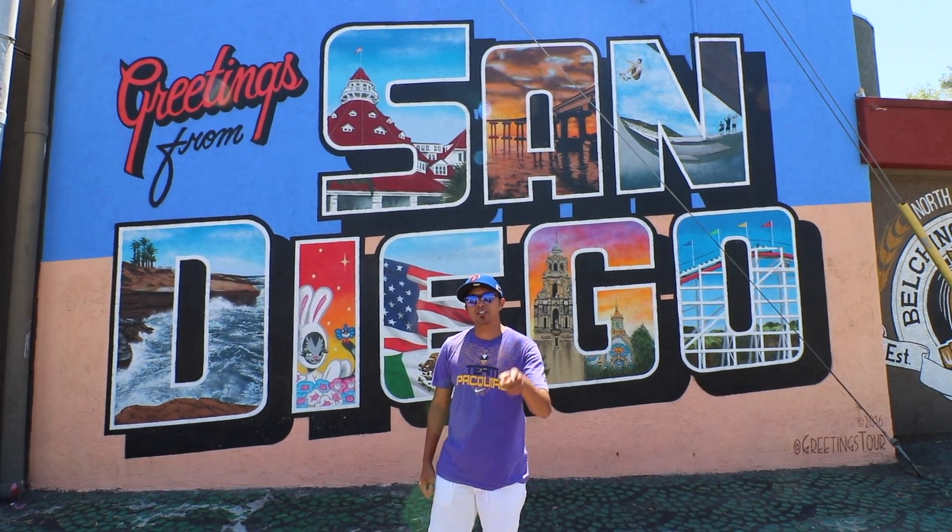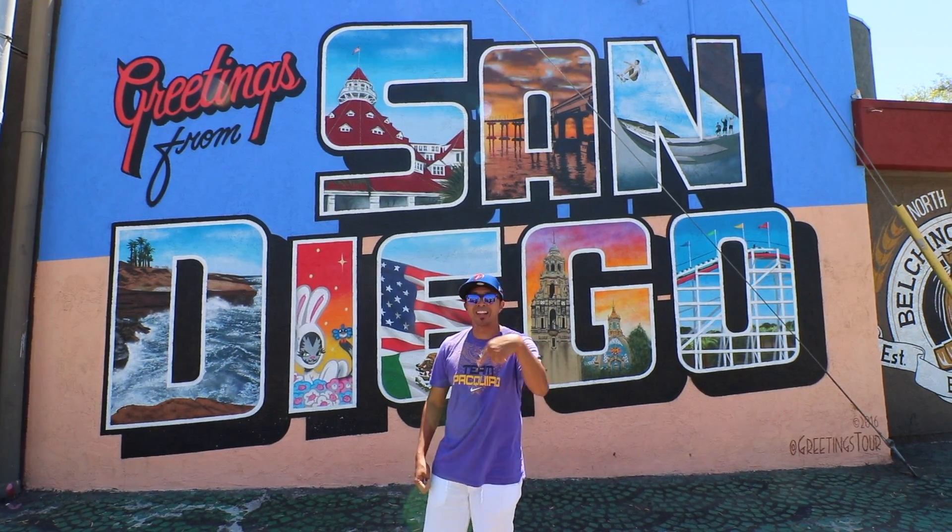We are here in Paradise Valley in San Diego, California. You're watching J. Case's Top 5 Ube Desserts. Let's go!